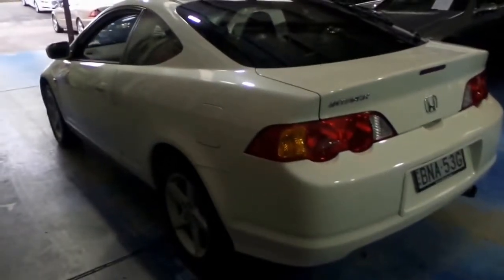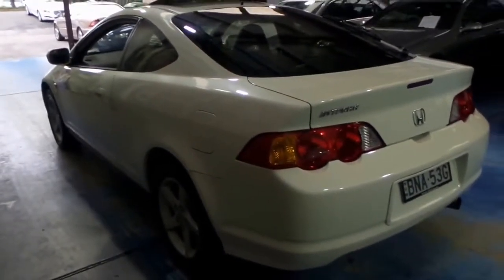I've driven it, it drives particularly well. It's got a very good logbook service history, five spoke alloy wheels, and we've priced this car to sell.